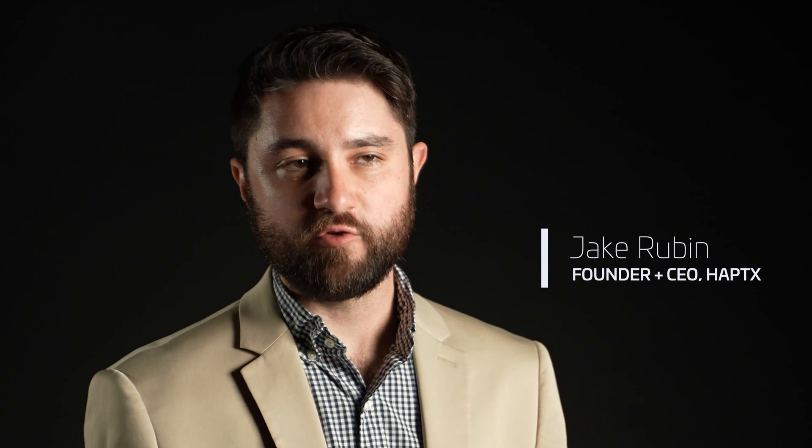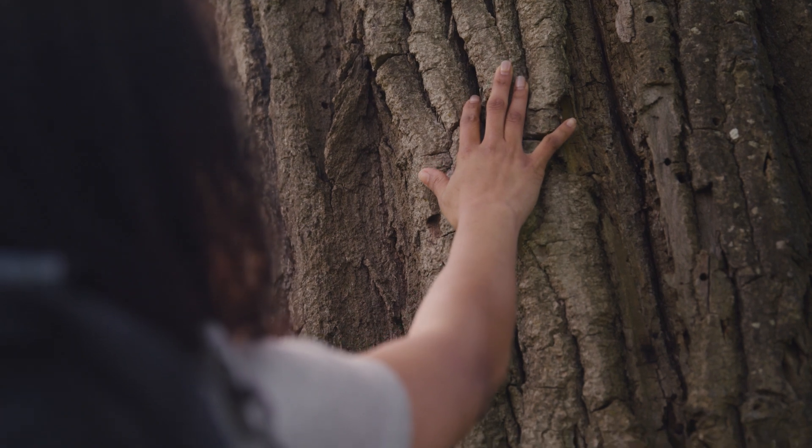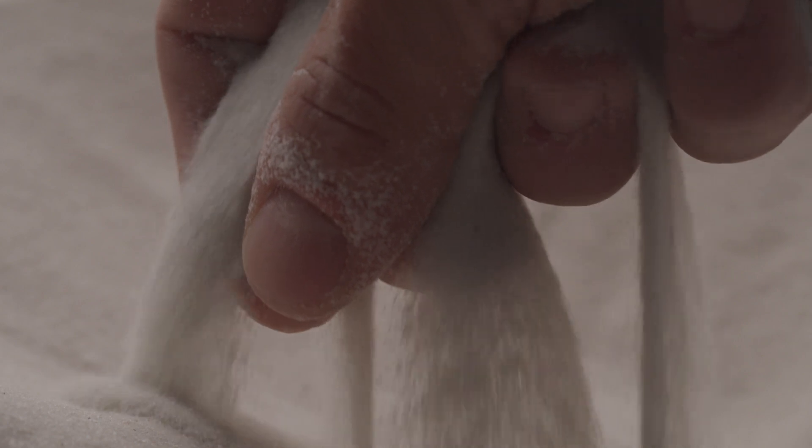There's never been a product that can recreate touch in this same way — that can realistically simulate all the key aspects of real-world touch, including tactile, vibration, and force feedback. That's what we've built at Haptex.